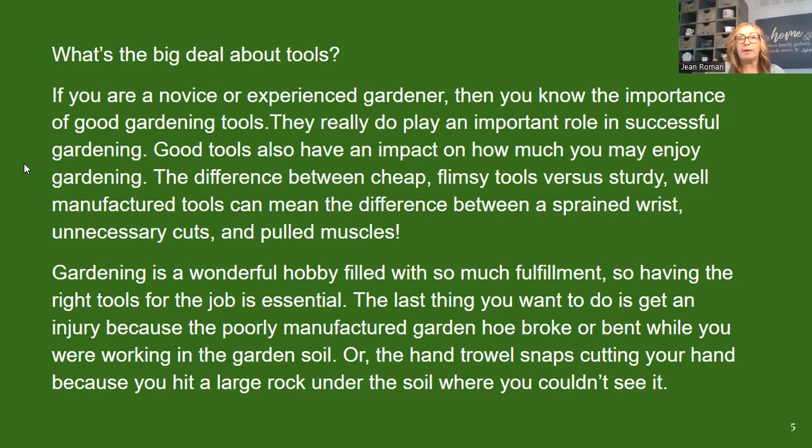I was actually working in the garden one time and this exact thing happened. I was digging and hit a rock underneath and tried to pry it, and the handle snapped. Thankfully I was wearing gloves so it didn't cut me, but it did bruise me. When you're using all your strength and something snaps, you can even fall forward. So really think about that, especially if you're a novice gardener just beginning.